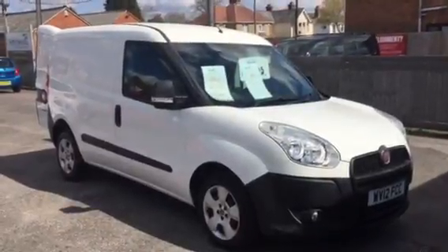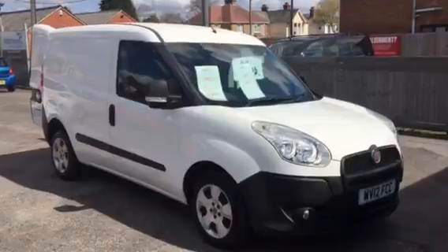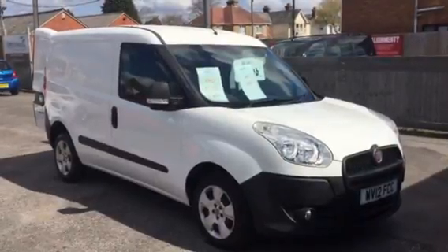This won't hang around long, so come and view now at Armwood Motor Company, your local multi-award-winning garage. Thanks for watching.